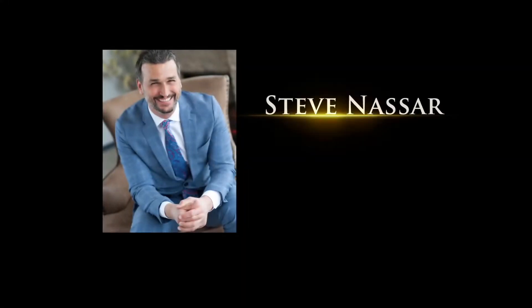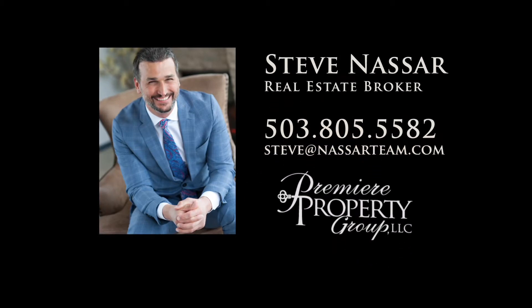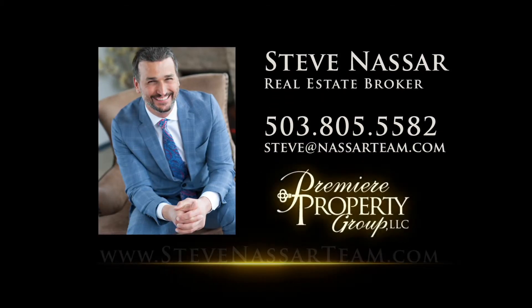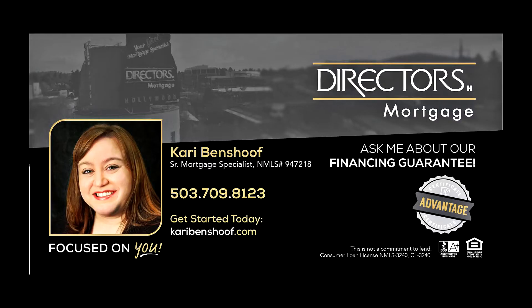To schedule your own personal tour, please contact Steve Nassar at 503-805-5582 or email steve at nassarteam.com. For financing options, please contact Carrie Benshoff with Director's Mortgage.